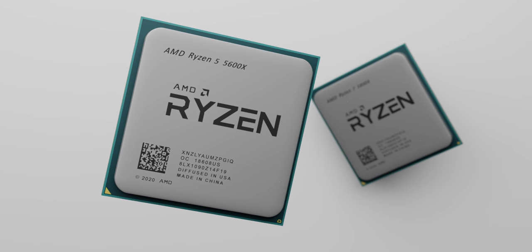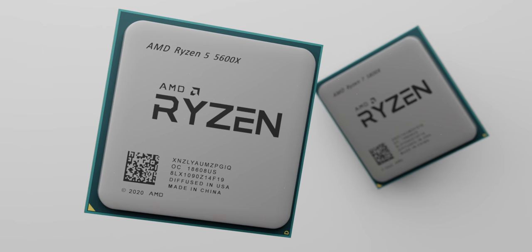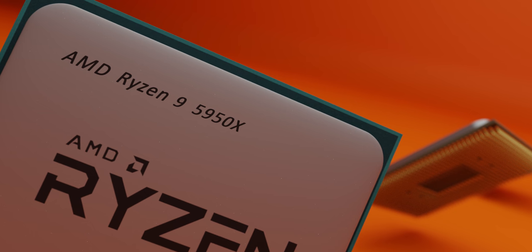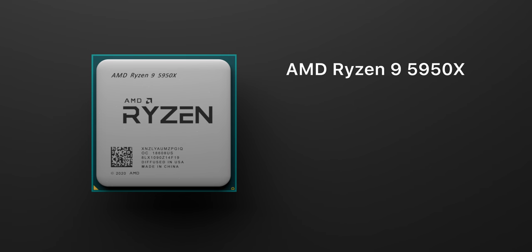And despite this being fourth gen, AMD have opted not to call these 4000 series processors because that would clash with their 4000 series laptop processors. So it's a good idea to start fresh and avoid further confusion. Here are the big four that will be on shelves November 5th.